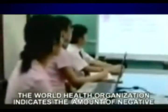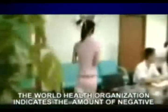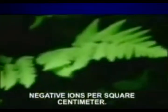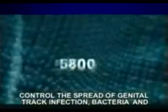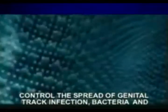The World Health Organization indicates the amount of negative ions found in fresh air is not less than 1,000 molecules per square centimeter. Yayoi Negative Ion Sanitary Pad exhibits 5,800 negative ions per square centimeter. The high concentration of negative ions has the ability to control the spreading of genital tract infection, bacteria and toxins breeding.